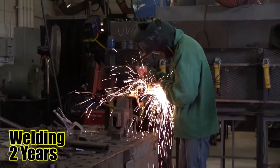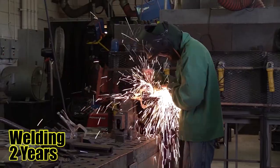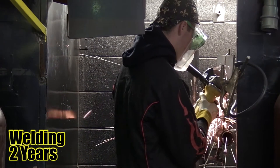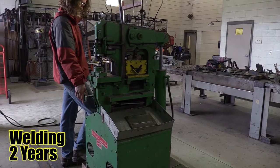Welding. Students receive instruction and training to safely acquire skills in different types of welding. To do this, they will learn computer-aided drafting, blueprint reading, and specific related mathematical calculations.